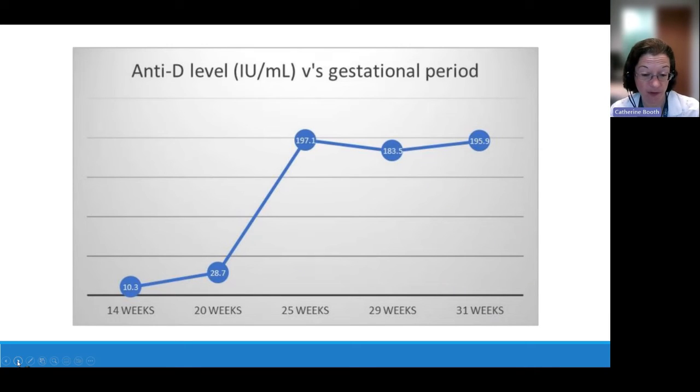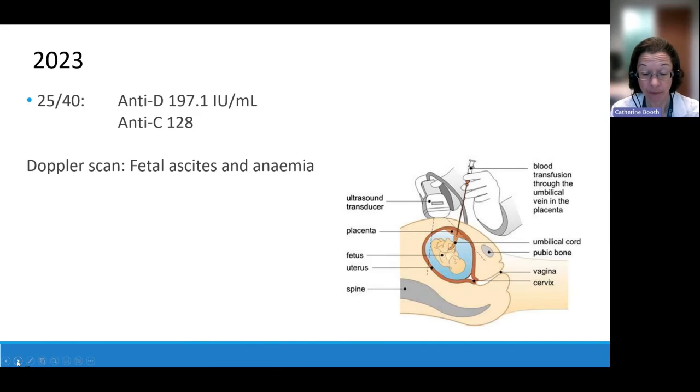We referred to the fetal medicine unit for ultrasounds and monitored antibody levels through the pregnancy — generally every four weeks up to 28 weeks, then every two weeks to delivery. By 20 weeks the anti-D quantification had already leapt up to nearly 30, putting her into the high-risk group. Then four weeks later there was another giant leap to nearly 200. At 25 weeks, alongside that very high anti-D level, the scans showed worrying signs — ascites suggesting the baby was developing heart failure due to anaemia, and an increased middle cerebral artery blood flow.